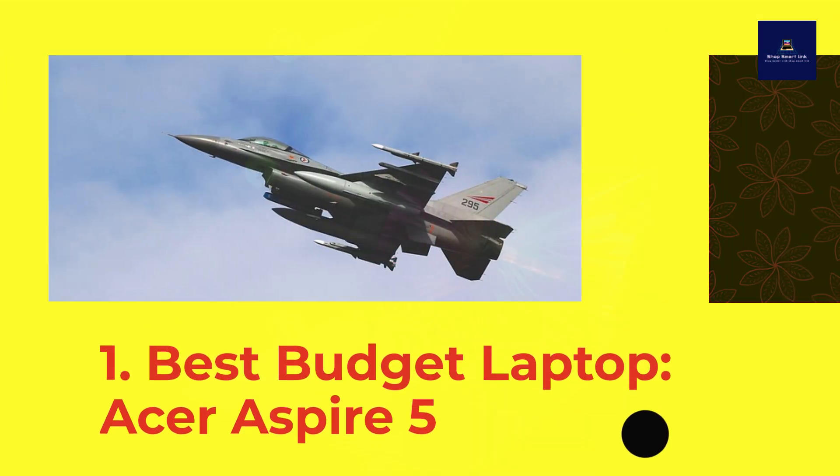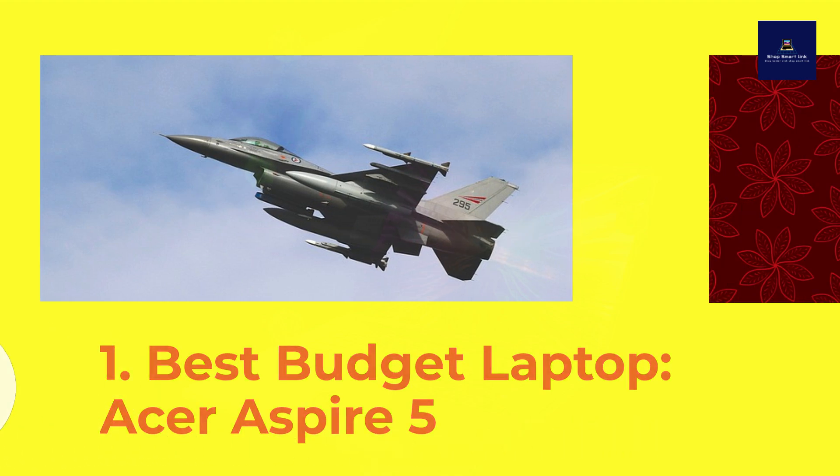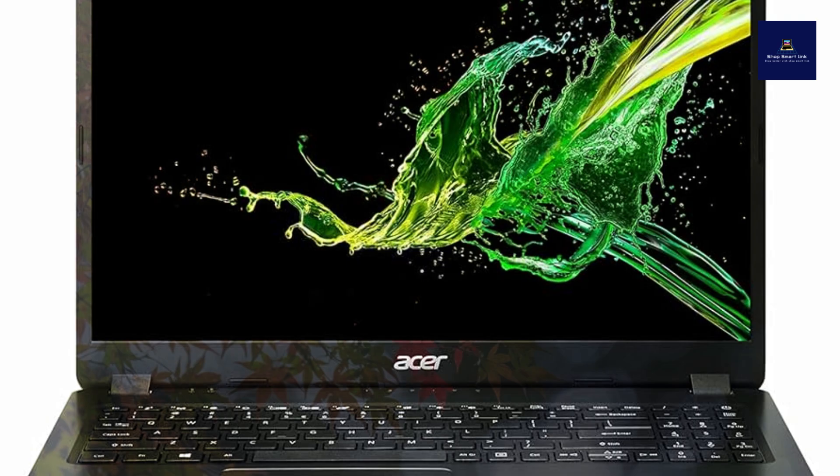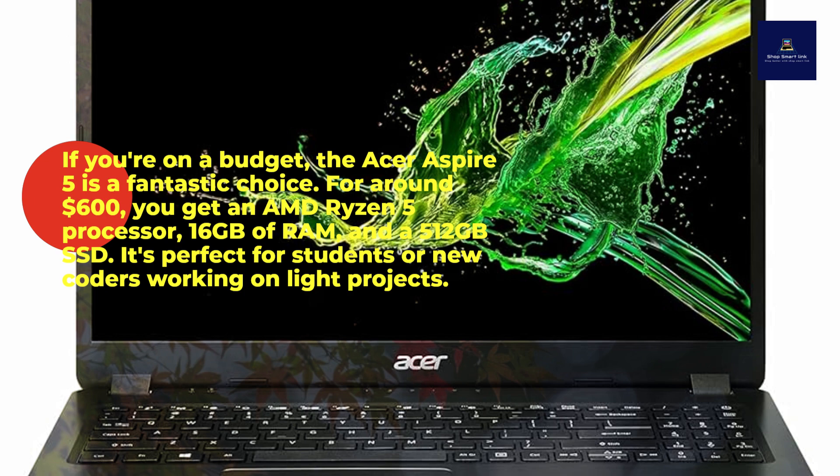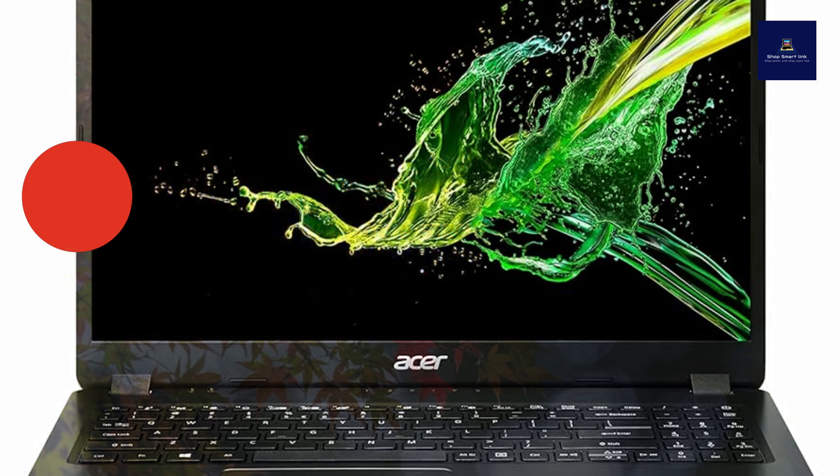Number 1: Best Budget Laptop — Acer Aspire 5. If you're on a budget, the Acer Aspire 5 is a fantastic choice. For around $600, you get an AMD Ryzen 5 processor, 16 gigabytes of RAM, and a 512 gigabytes SSD. It's perfect for students or new coders working on light projects.